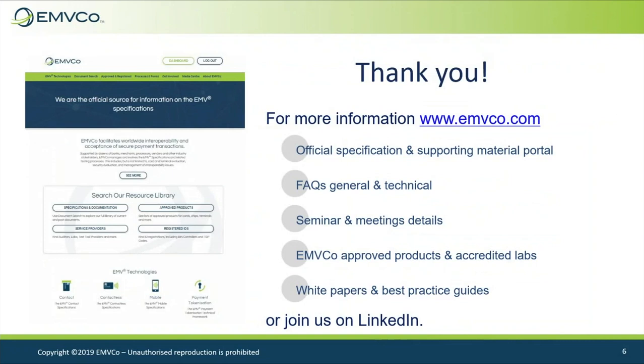Please visit our website for further information on the organization and participation opportunities. Thank you for your time.